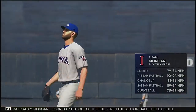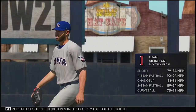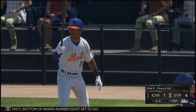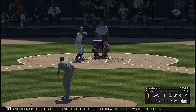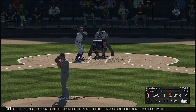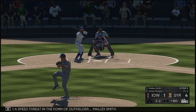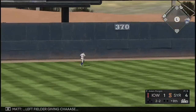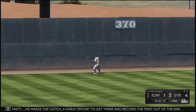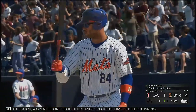Adam Morgan is on to pitch out of the bullpen in the bottom half of the eighth. Bottom of inning number eight set to go and next will be a speed threat in the form of outfielder Malik Smith. That's lifted the other way out to left — left fielder giving chase — he makes the catch. A great effort to get there and record the first out of the inning.